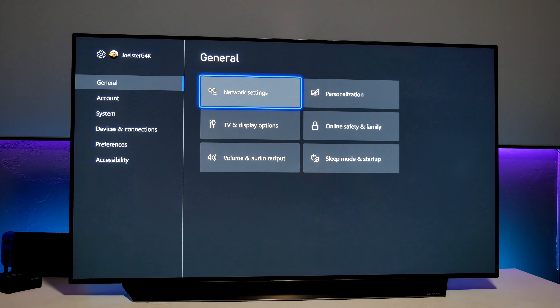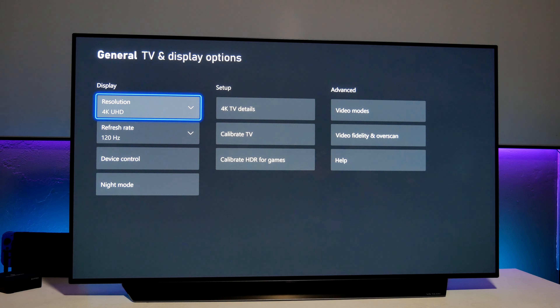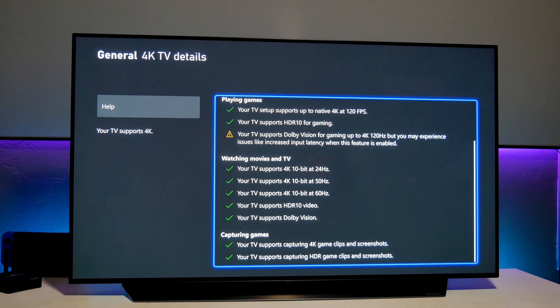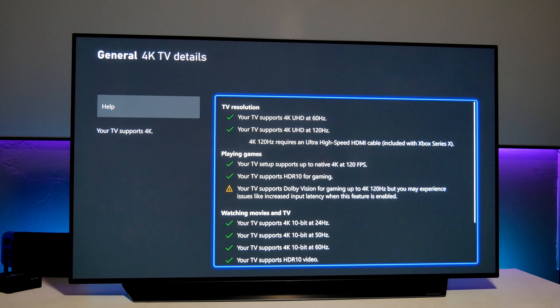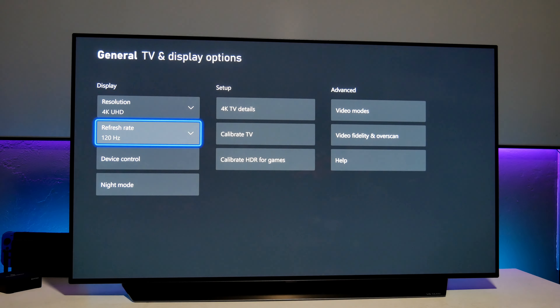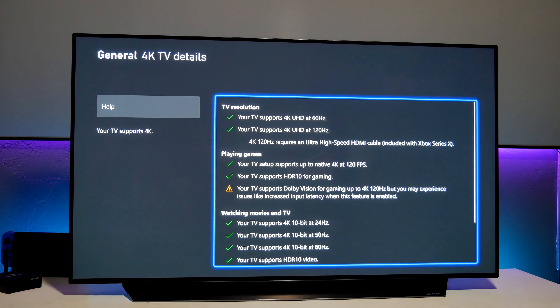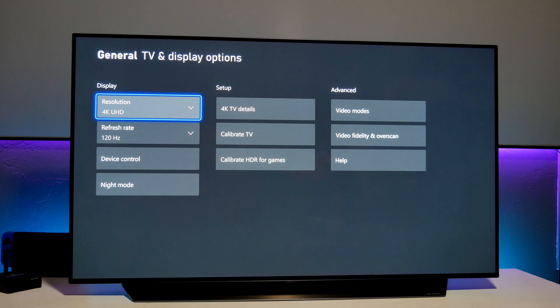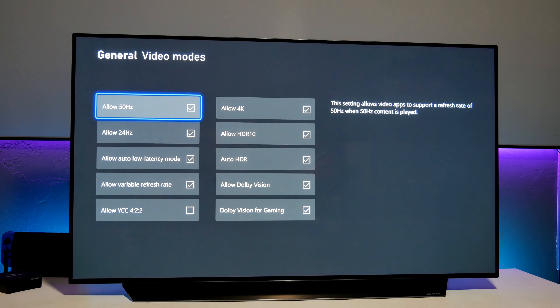Let's go to the Xbox settings, TV display options, and then 4K TV details. I started noticing that there are mostly green check marks, but there is one exclamation point that basically says your TV supports Dolby Vision for gaming up to 4K 120Hz, but you may experience issues like increased input latency when this feature is enabled. A lot of people are very concerned because we used to have all green check marks and now we have this yellow or amber exclamation point, and some people think this is basically an issue.